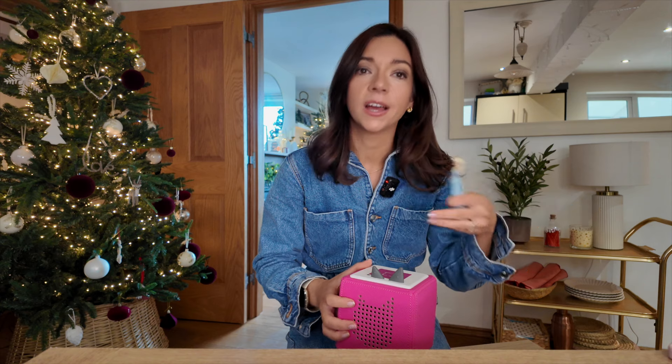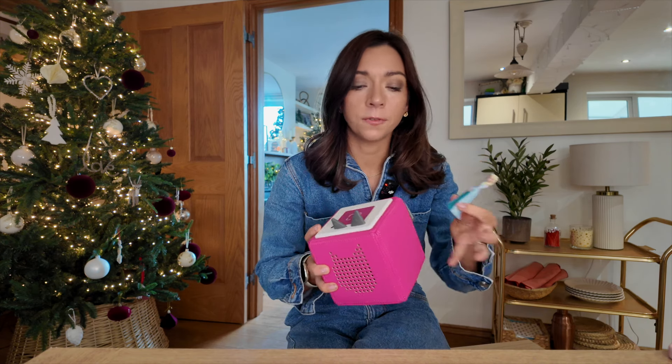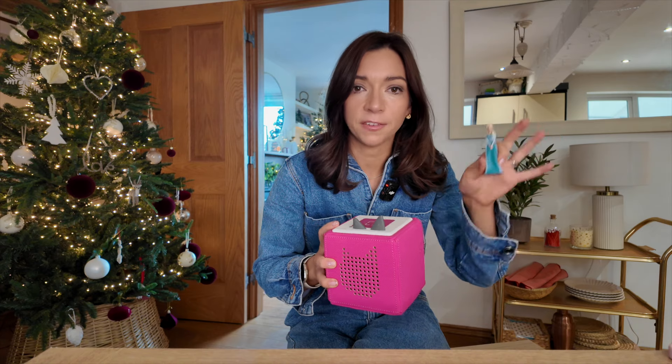I've ordered the Olaf one, Merida from Brave, and a Peppa Pig one. We've also given a couple of family members some Tonie ideas because they just don't go wrong — she listens and plays with them so much. They currently have an offer on, and you can usually get a good bundle deal for the speaker and the Tonie, so definitely have a look around.